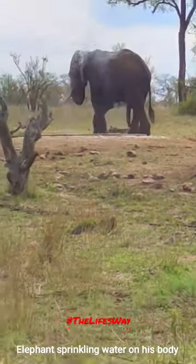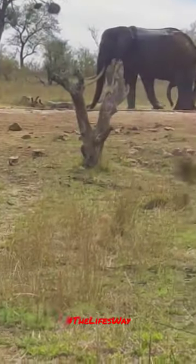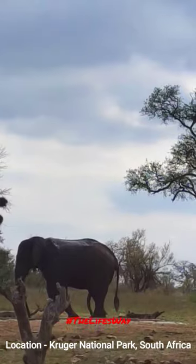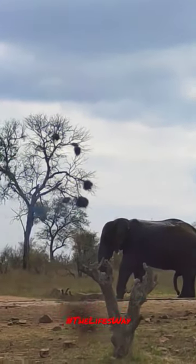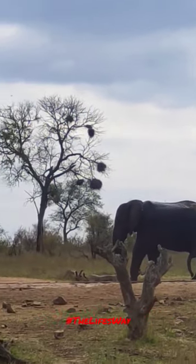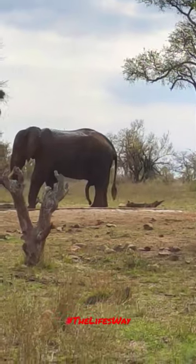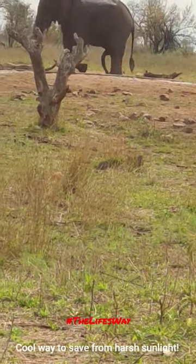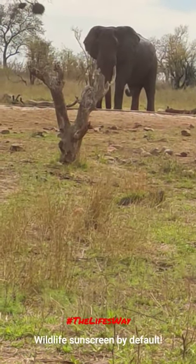This is inside the Kruger National Park where an elephant is sprinkling water all over his body, and then they will take some sand and apply it on their skin as well, so that the sun cannot penetrate the hard dried sand and they feel cool. That's how the elephants keep themselves cool. This is one of the African elephants inside the Kruger National Park.